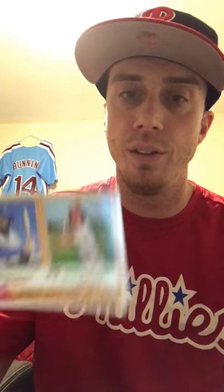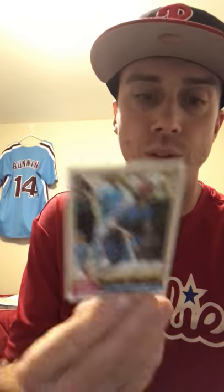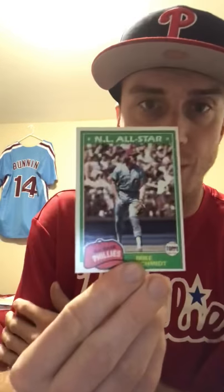Also from '81: home run leaders with Mike Schmidt, RBI leaders with Mike Schmidt again, a record breaker for Pete Rose — most consecutive seasons of 600 or more at bats — and a Mike Schmidt All-Star card.